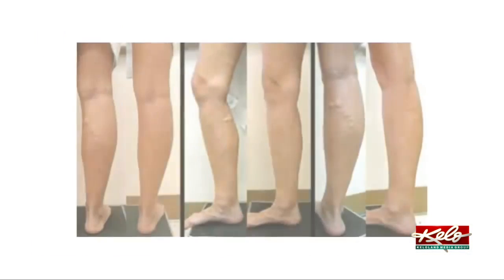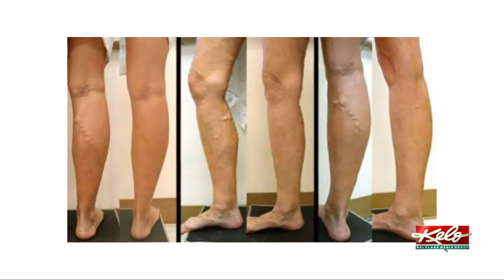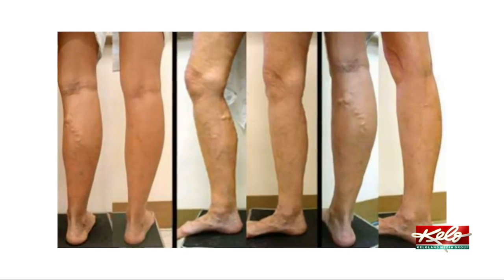Fortunately, he says people have options when it comes to treatment. A lot of people can be treated with simple compression therapy — starting them out with compression socks. He says a majority of people experience relief through compression therapy, but not everyone.